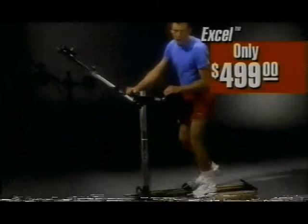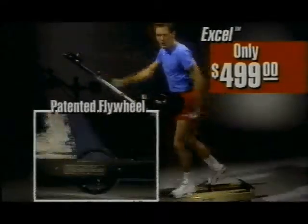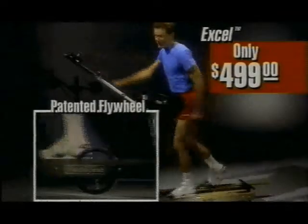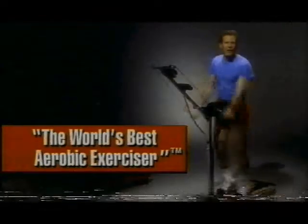Priced at just $4.99, this Excel is our original NordicTrack model. It features our famous patented flywheel and one-way clutch that provides smooth continuity of motion, just like cross-country skiing. That's why NordicTrack is known as the world's best aerobic exerciser.